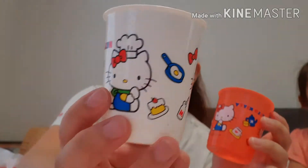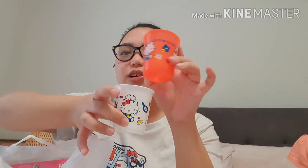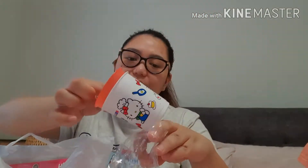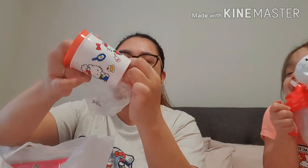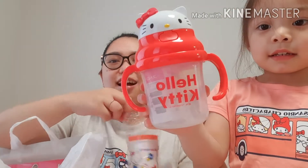Next is bumili ulit ako nito. Meron na dating ganito si Kirsten, binilhan ko siya ulit kasi dalawa sila — isang red. Hindi ko alam kung paano niya nabasag, pero nabasag niya yung white. Yung red ginagamit niya pag nagtutut brush siya, so hindi ko na pwede kunin yun. Bumili na lang ulit ako ng pair para at least, mabasag man niya, may spare pa siya. This is your glass.